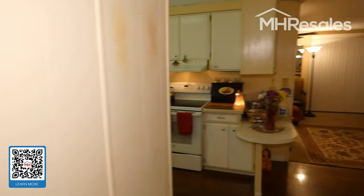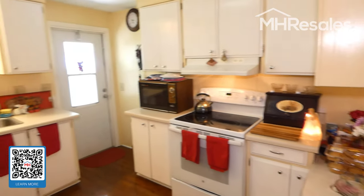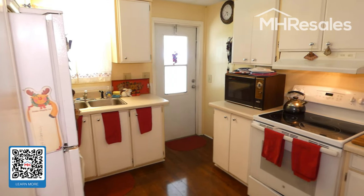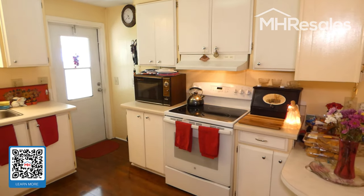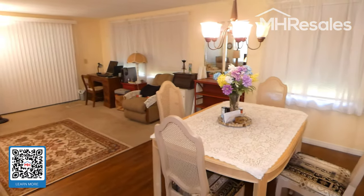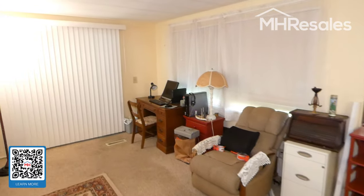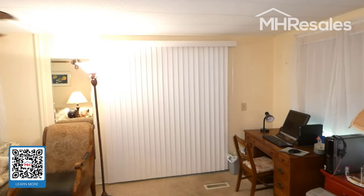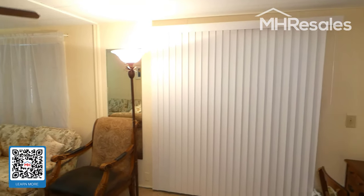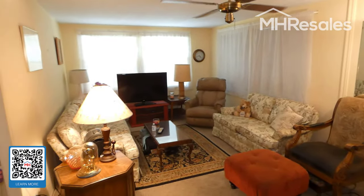This home has a roof-over and vinyl siding — easy to maintain. One final view of the kitchen and dining room. Behind the vertical blinds is the Florida room stretching across the front, which can be seen in the front photos. And the living room completes the tour.